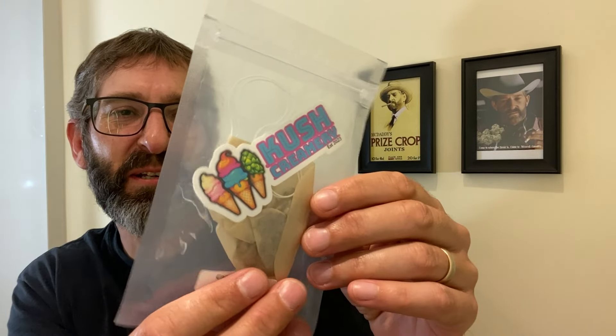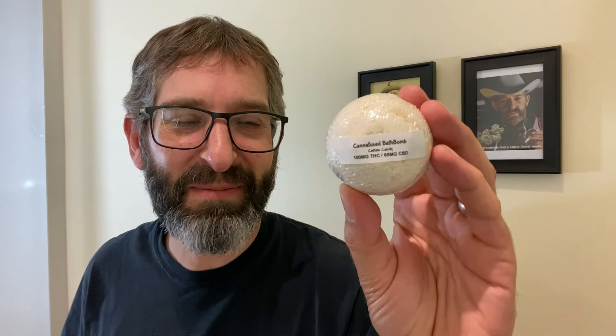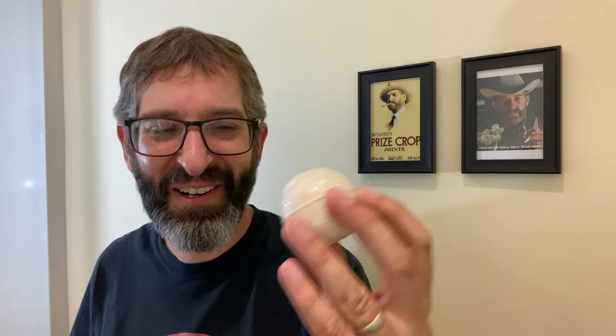Next thing we got is a Kush Creamery Ken Apple CBD — looks like it's a tea bag. Very cool, pretty interesting. There's also a bath bomb in here from Canifused 416 — a cotton candy CBD bath bomb. Oh that's sweet, a lot of cool stuff in here.